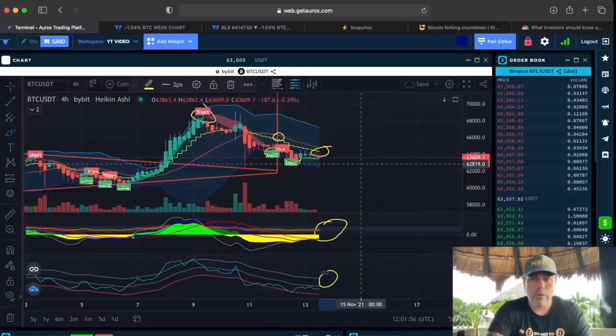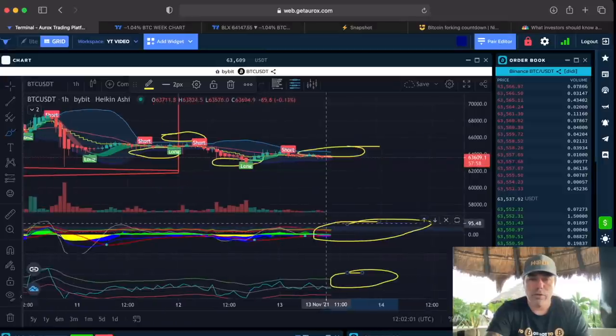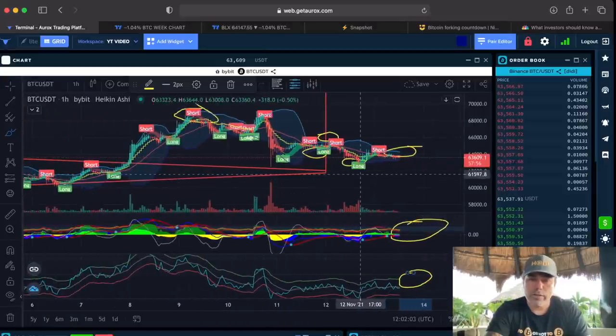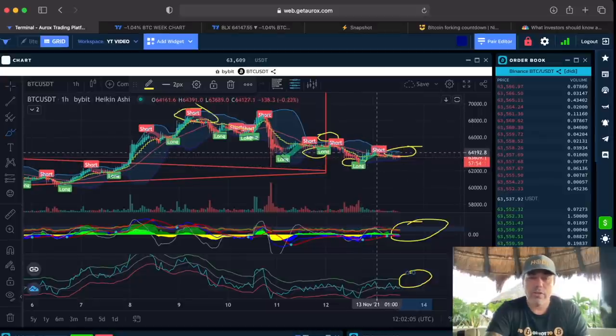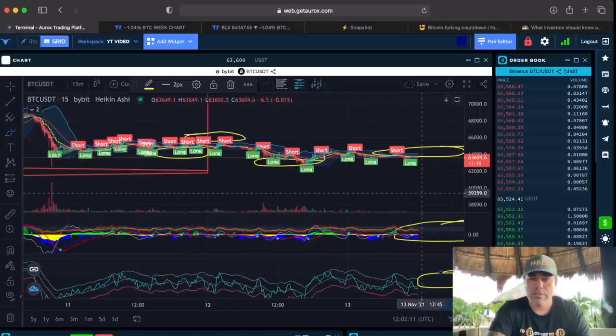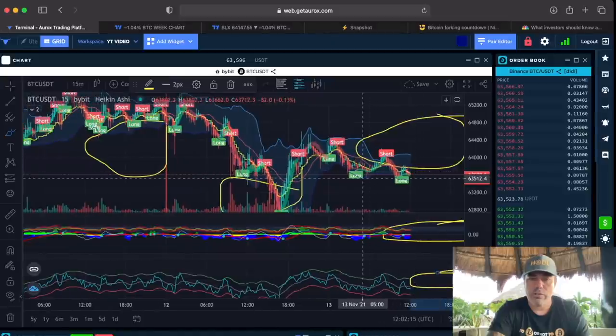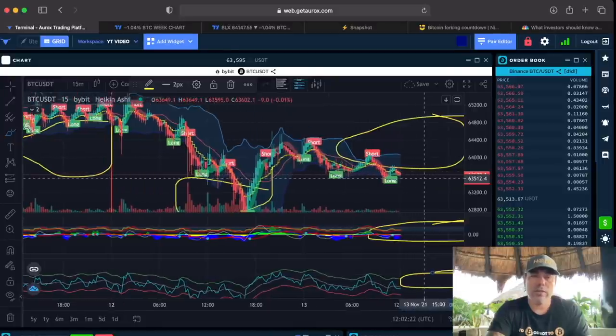You could trade the smaller timeframes, like the one-hour, and do multiple trades — long, short, making some profits. Even the 15-minute chart. But on the 15 minutes you need to be attached to the screen 24/7: a long here, a short there, a long here, a short there. You can trade the BAM BAM in multiple ways.